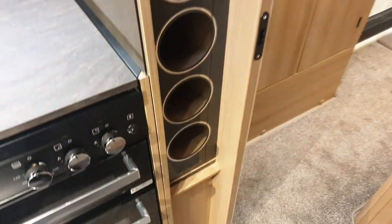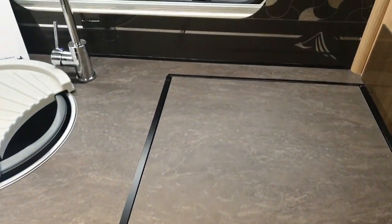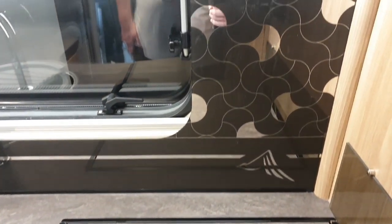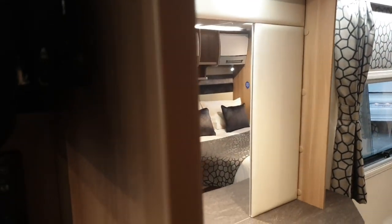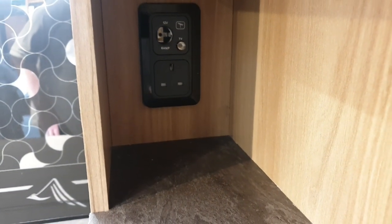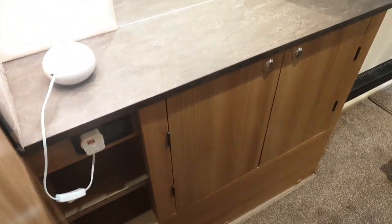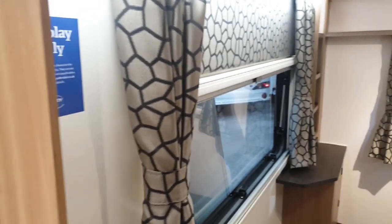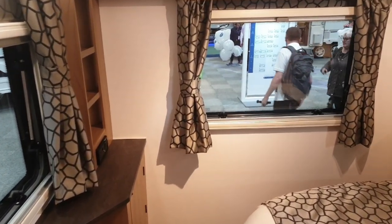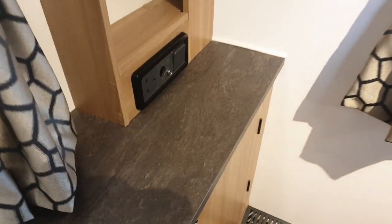Continuing on into the rest of the kitchen, you've got a stylish wine rack and a very nice splash back with the Alicanto graphic. There's lighting underneath, and a TV point — it must pull out on its bracket. Another socket for a little lamp, a mirror, nice decor above the window, another TV point to the left, and a few shelves with a cupboard underneath.